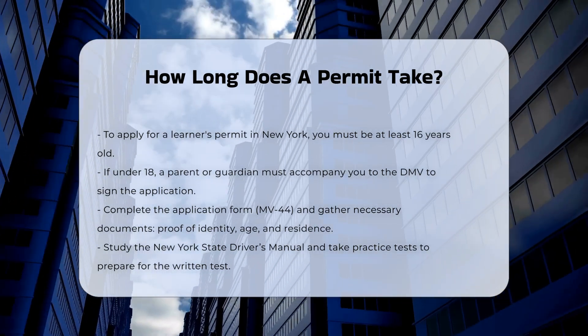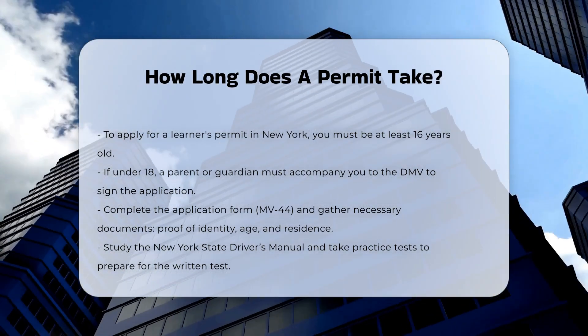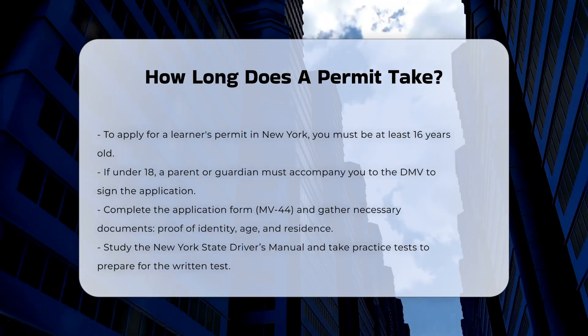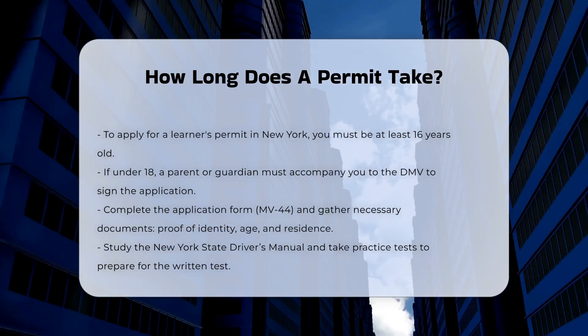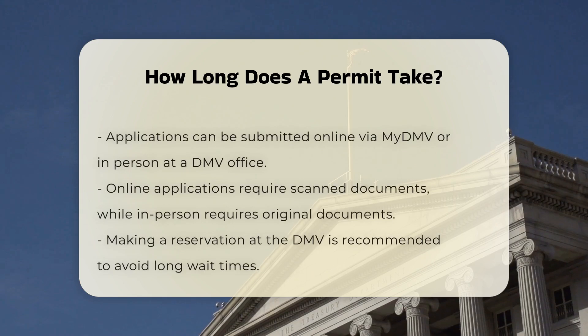Preparation and documents: before heading to the DMV, you need to complete the application form and gather the necessary documents, including proof of identity, age, and residence. You should also study the New York State Driver's Manual and take practice tests to prepare for the written test.